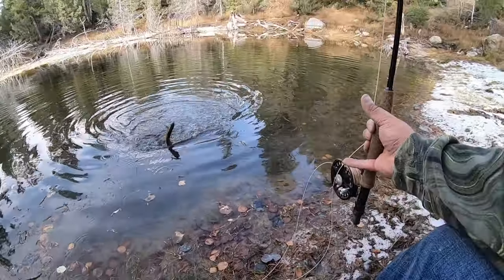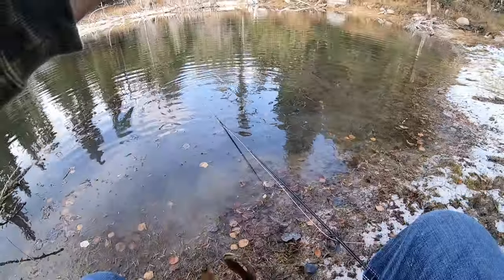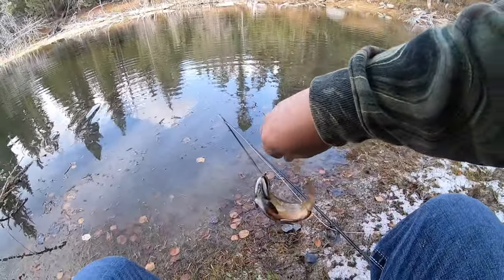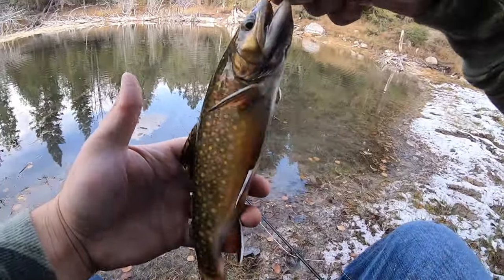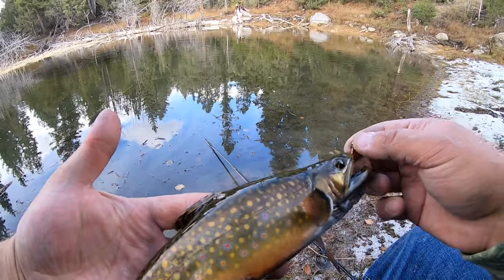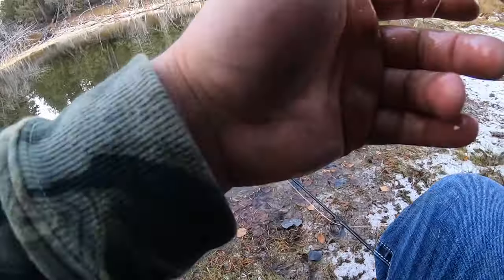I switched it up — I was getting so many follows and takes with the woolly bugger but none of them would commit to it. So I tied on a little copper john and that was the second cast with it. Look at that little guy. Now if we wanted to keep this we probably could — he is big enough. There aren't many big fish in this pond at all — this is probably the average size. But it's the first one from here, so we'll let him go.